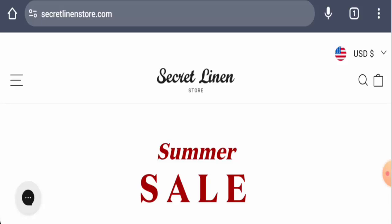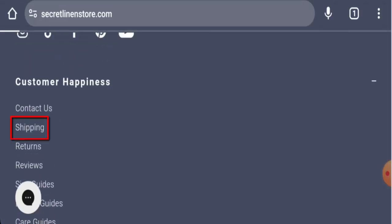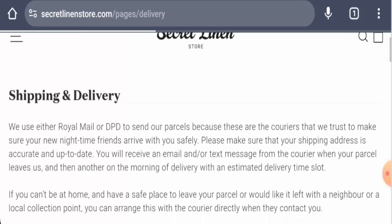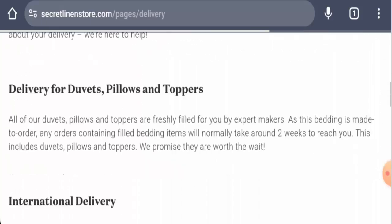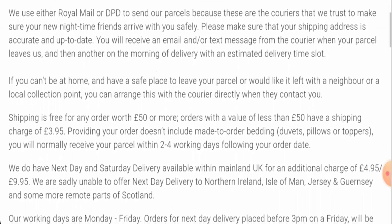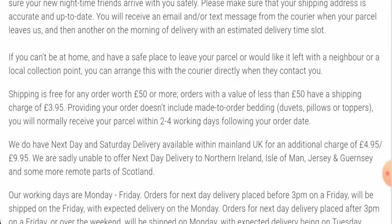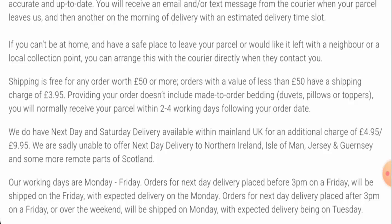People from the United States and the United Kingdom are very interested to know about this site, so we will provide you with the complete information regarding this website. This is a bedding store. Going to the shipping page section, they've given the shipping and delivery timing. There is Royal Mail or DPD to send out the parcels, and they mention that it probably takes two to four working days following your order date to receive your parcel.